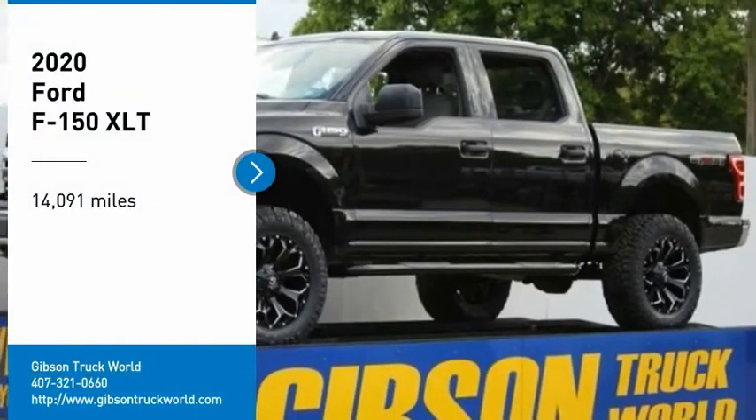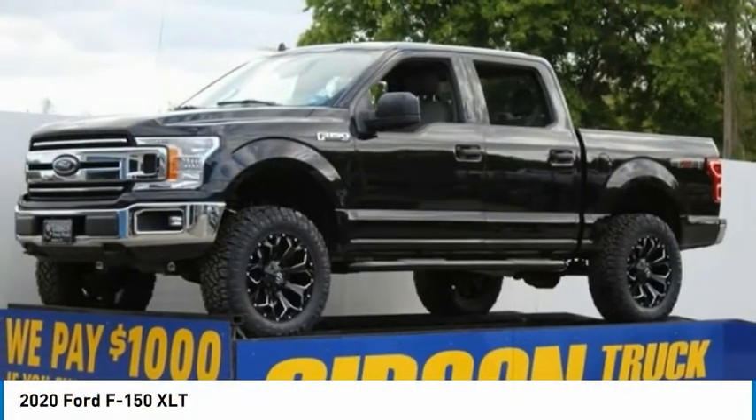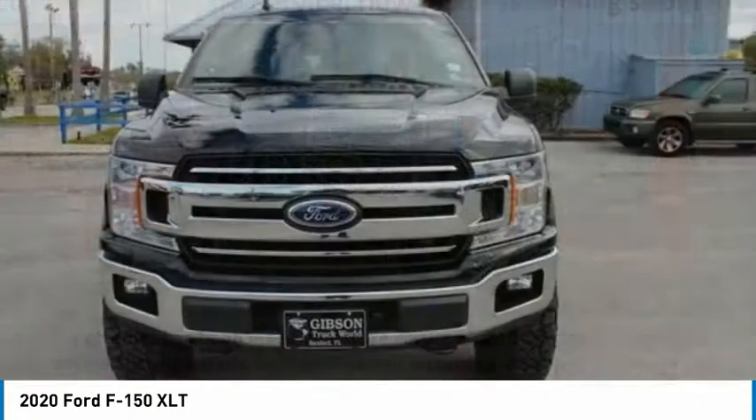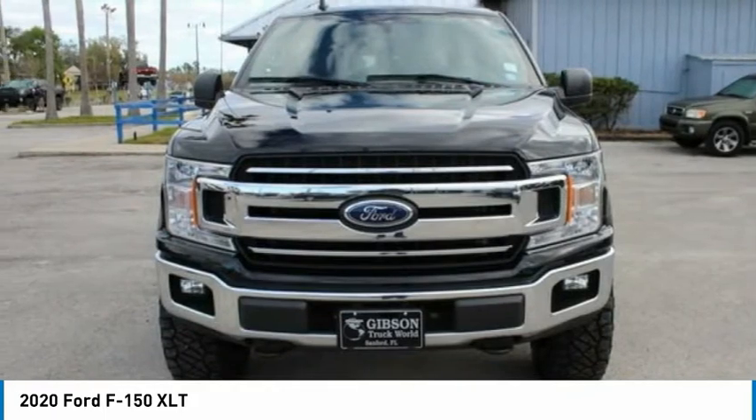Looking for the right vehicle? Check out the 2020 F-150. A Ford F-150 knows how to handle any situation. It's built to follow orders. No whining.